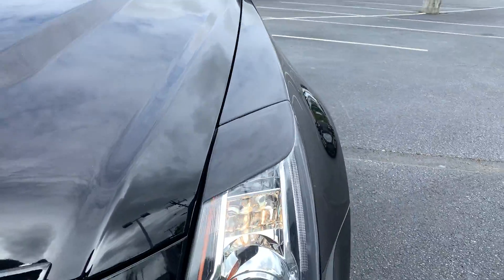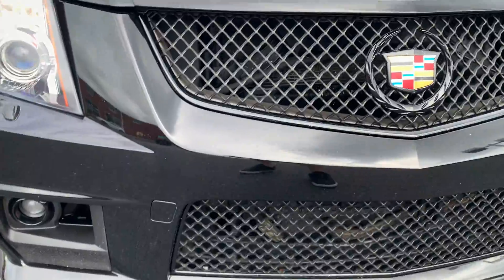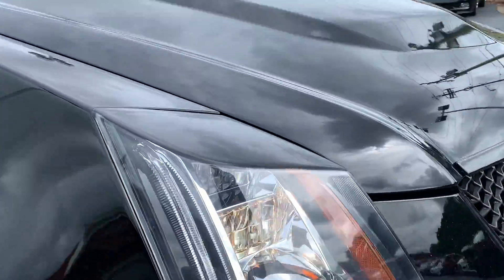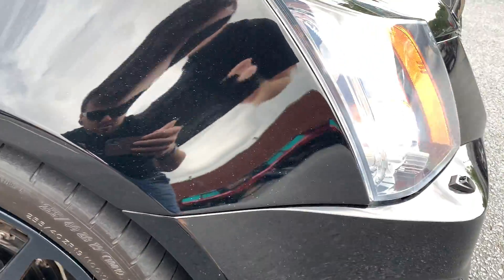It looks to me in good shape. I see like a little teeny nick right there that's been touched up. When you back up you can't see anything. This camera will probably recognize it better than I will. Just a couple little teeny marks on it.